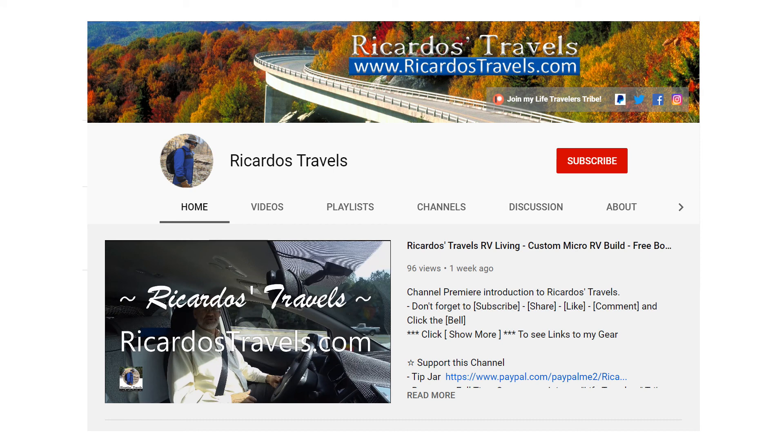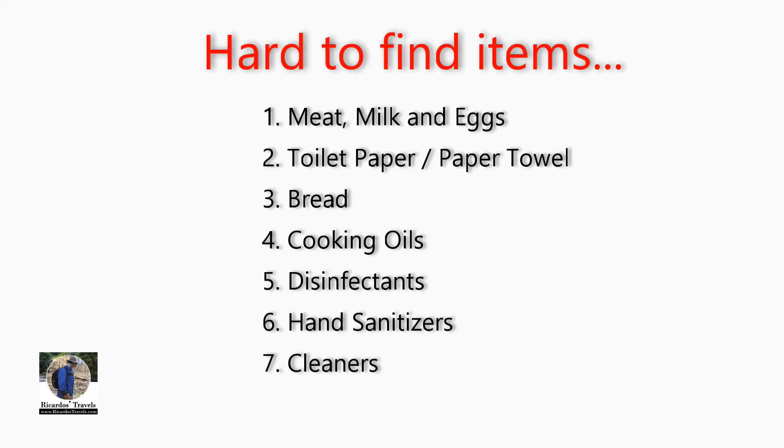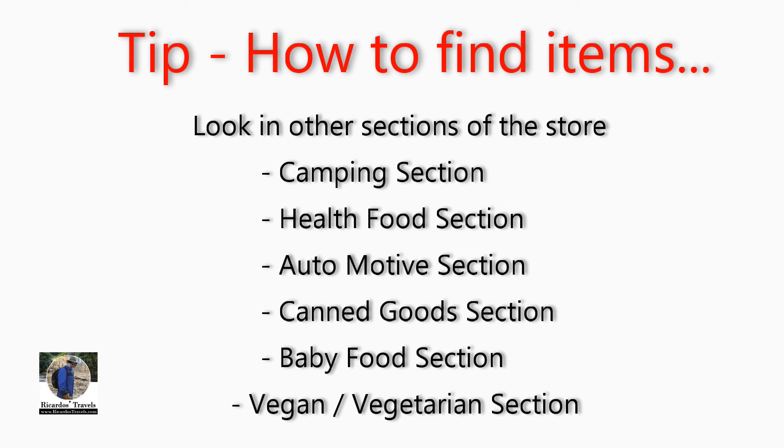Now let's get into how to find all those hard to find items. Next to the toilet paper and paper towel, it's the meats, milk, and eggs that seem the hardest to find. So let's start off with the meat and go down the list one by one. Some good tips on helping you find items in the store is to look in other sections you would not usually expect, such as your camping section, health food section, automotive, canned goods section, or baby food section.